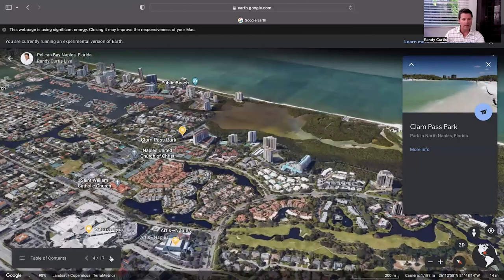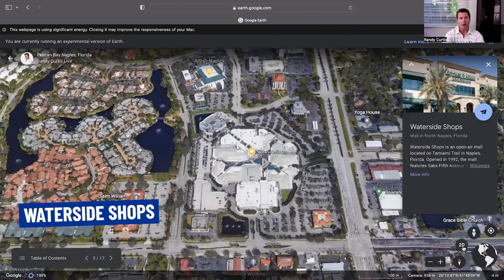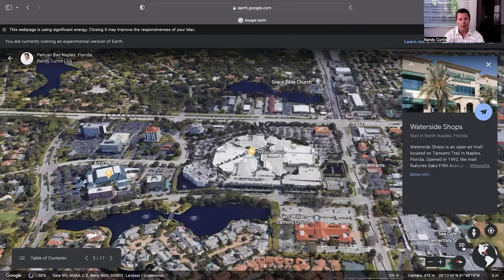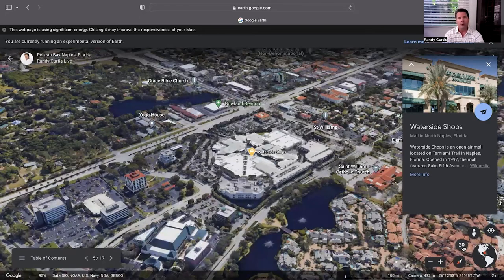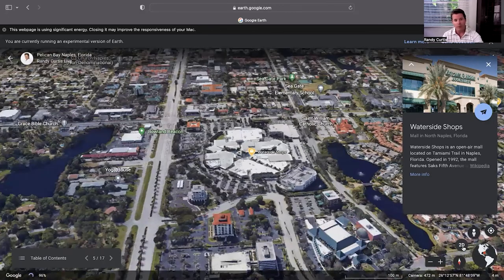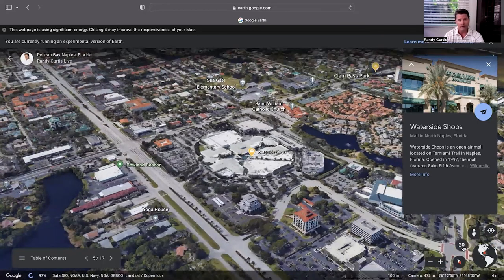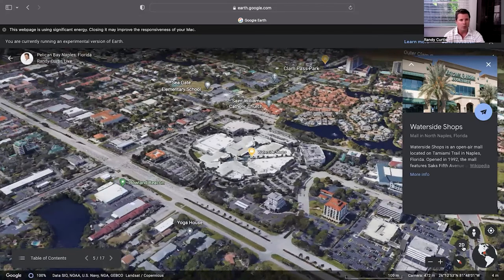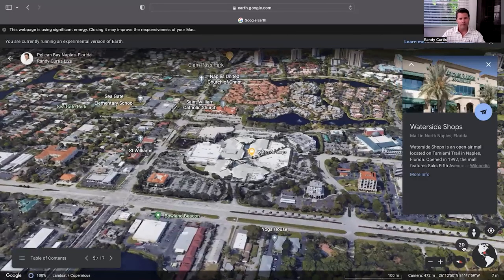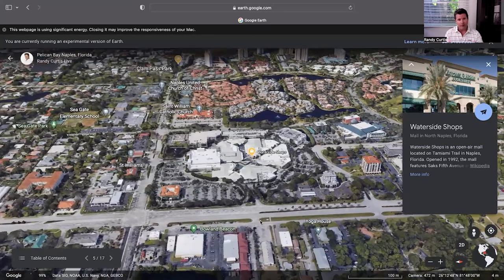Just next to that, in the southeast corner, is the Waterside Shops. You have both Mercado and Waterside Shops — people come from all over Naples to visit these high-end shopping centers. Inside you'll find Saks Fifth Avenue, Barnes and Noble in the corner with the orange roof, a Tesla dealership where you can go in and design a Tesla, Apple, Lululemon, some fine dining, and other shops. As you walk through, there's just a beautiful atmosphere with fountains and water features.